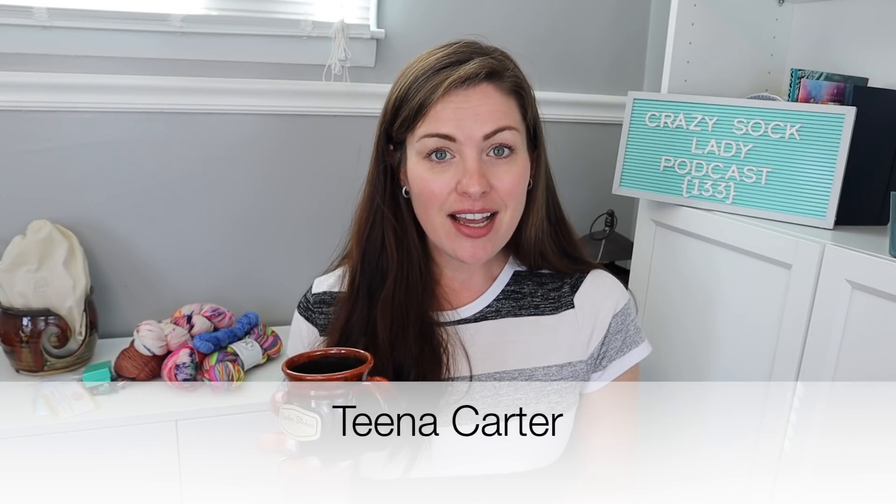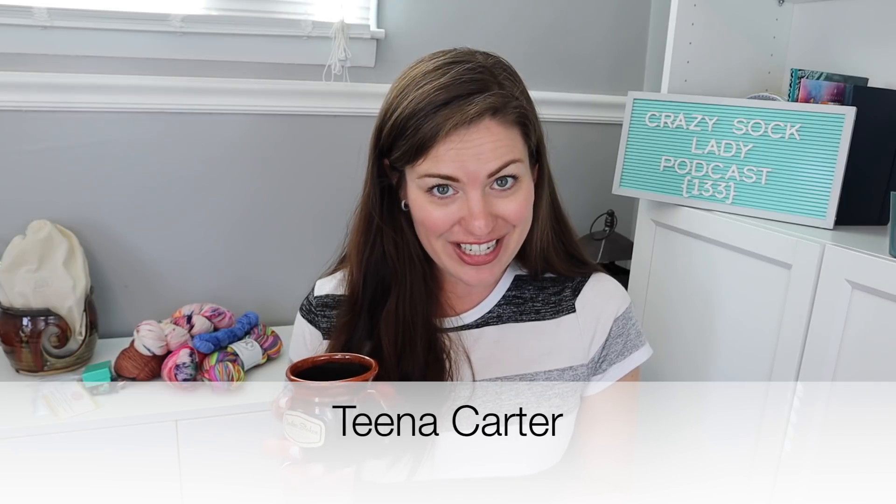Now we're going to chat giveaway winners. I drew the winners from episode 132. We have the Simply Serving package, and our winner for that is Tina Carter. Congratulations, Tina! If you will just get in touch with me at crazysockladypodcast at gmail.com, give me your shipping information and I can get that sent out to you.